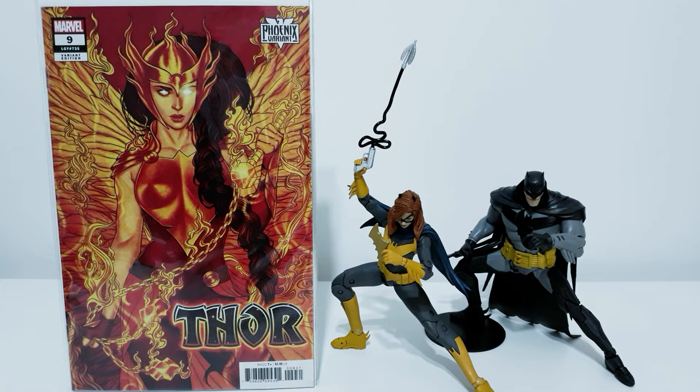So here we go, we are starting off with Thor number 9. Here we have the Phoenix variant.